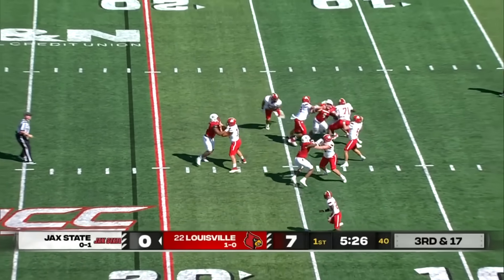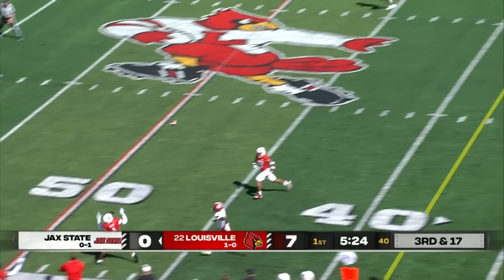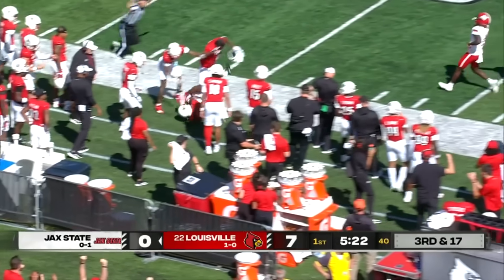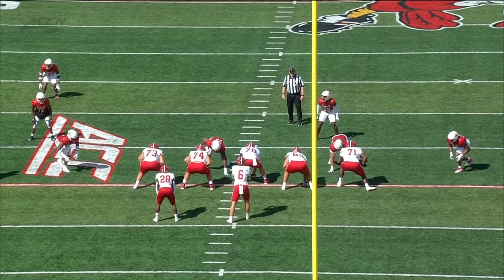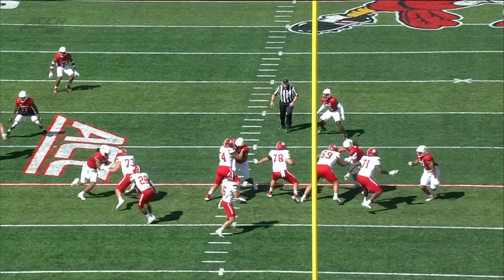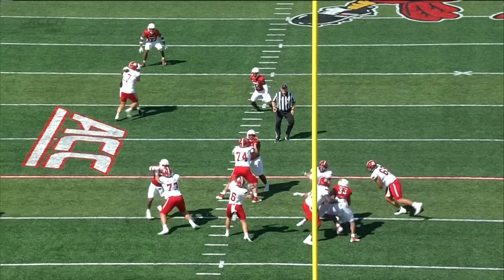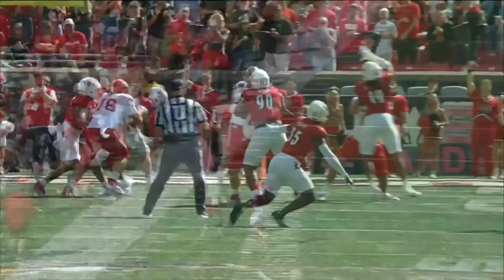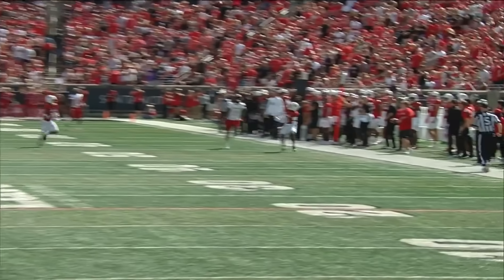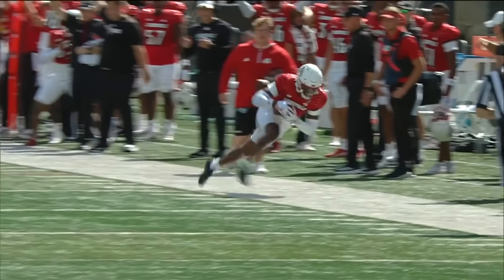On third and long, Huff down the sideline, and that ball is going to be intercepted by Quincy Riley. Competitive toughness, flexibility, and coverage is what his coach talks about. This is his 14th career interception, and he just goes up and makes a nice athletic play — next level play.